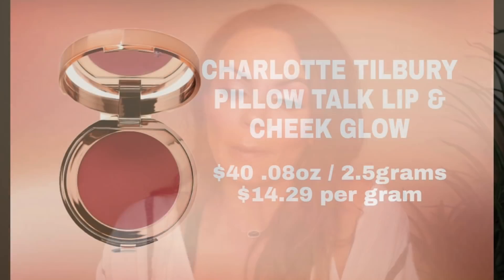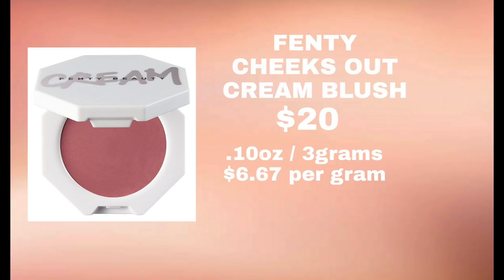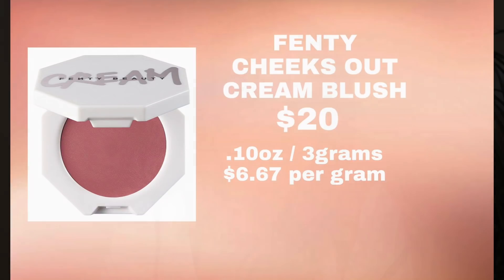The Charlotte Tilbury Pillow Talk Lip and Cheek Glow retails for $40. You get 0.08 ounces, which is 2.5 grams of product. That makes it a whopping $14.29 per gram. The Fenty cream blushes retail for $20 each. They are 0.10 ounces — 3 grams of product — making them $6.67 per gram.